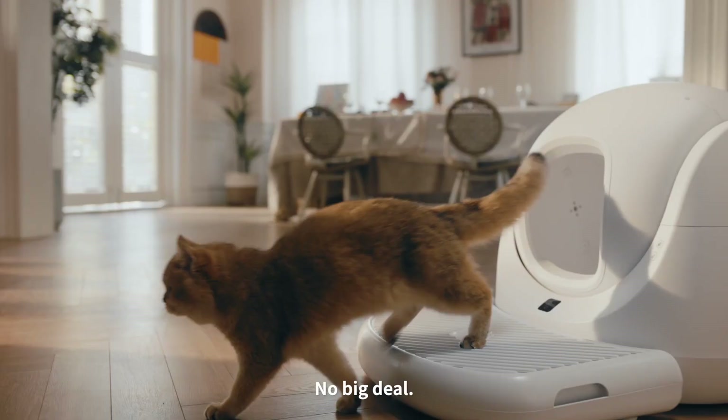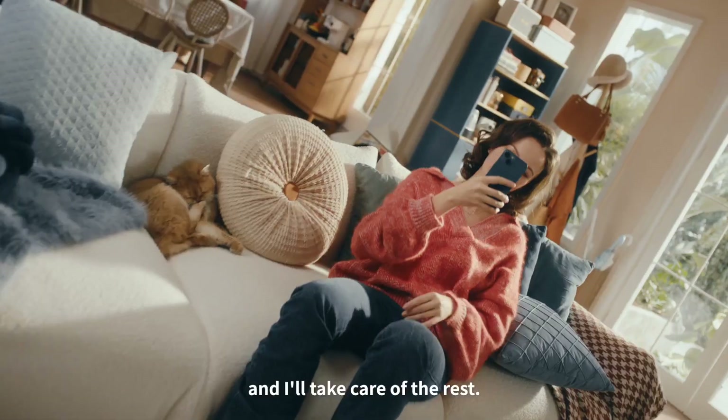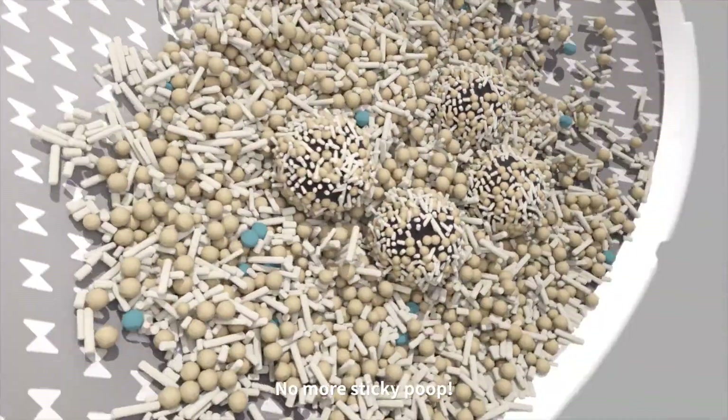Litter tracking? No big deal. One simple touch and I'll take care of the rest. Voila! No more sticky poop.